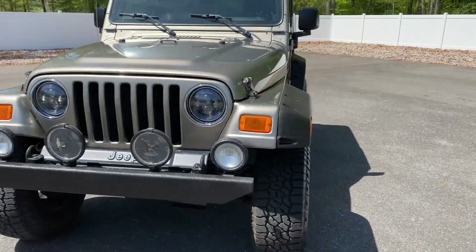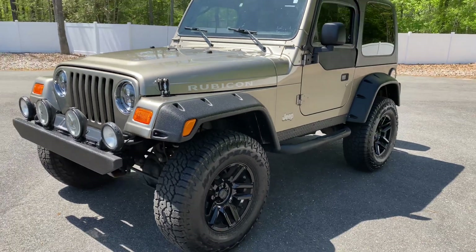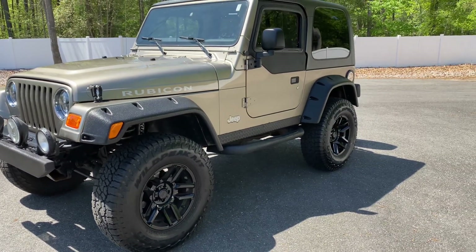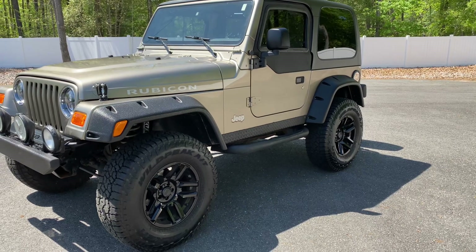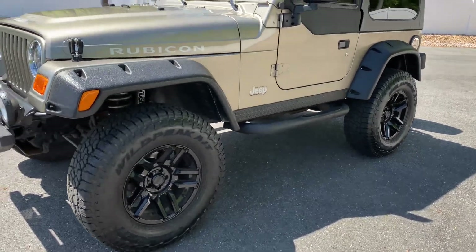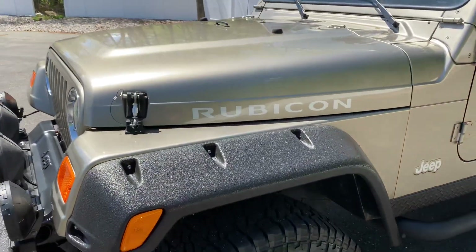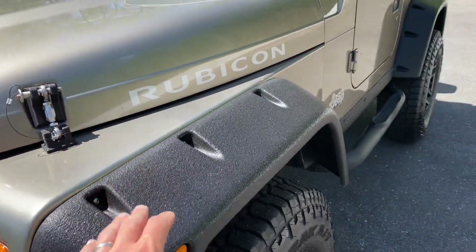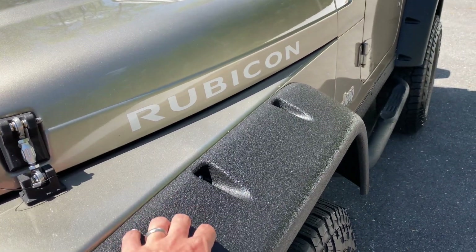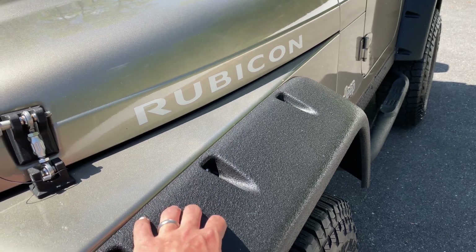We'll go through some of the major points of the build. It's a factory Rubicon — gorgeous Jeep — with Rubicon Express suspension, Fox shocks, Fox steering stabilizer, new Falken Wildpeak tires, Black Rhino wheels, new brakes all the way around, and Bushwacker flares finished in Line-X.